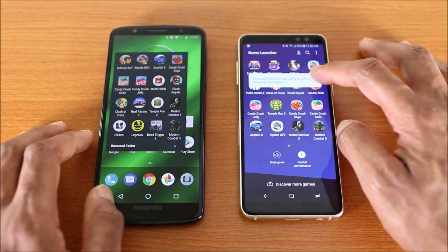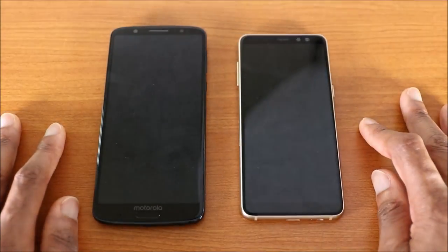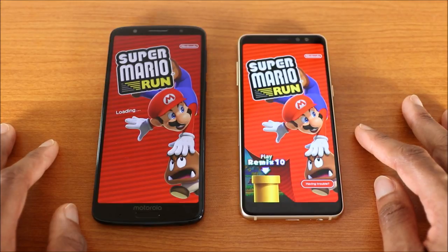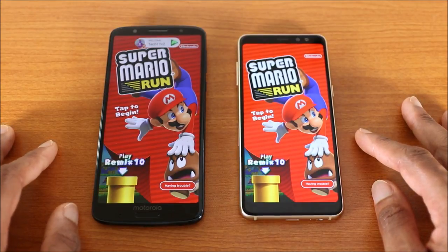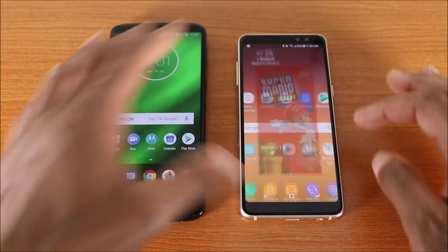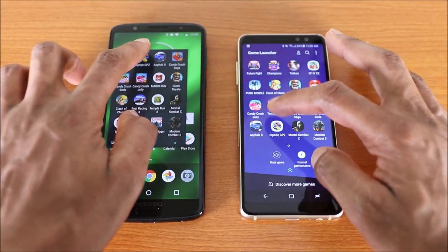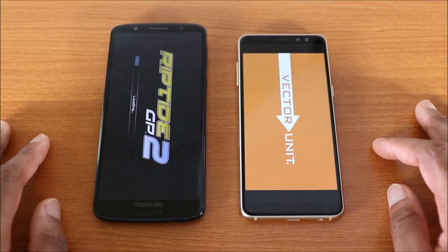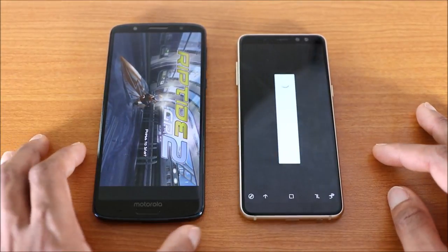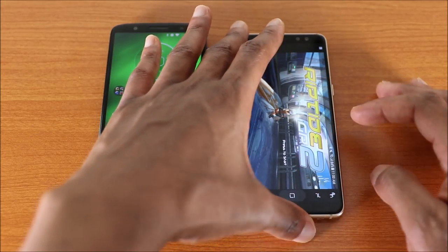Now let's load some games to see who comes out on top. First game is Super Mario Run — the Galaxy A8 2018 finished faster, followed by the Moto G6 Plus. Next game is Reptile GP2 — the Moto G6 Plus finished faster on this test.